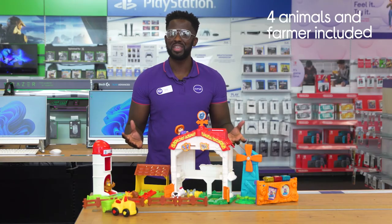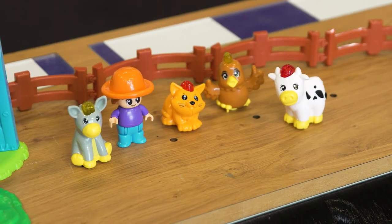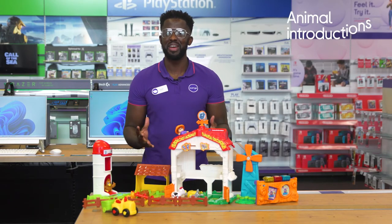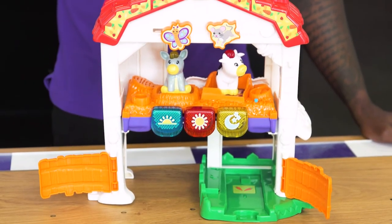You get four animals and a farmer included — everything needed to build a farm and play straight away. You can hear the animals and farmer introduce themselves with fun facts by placing them on a talking point or trigger point.